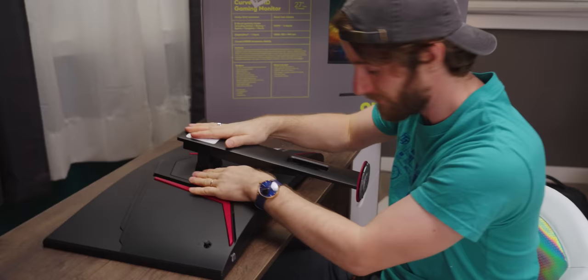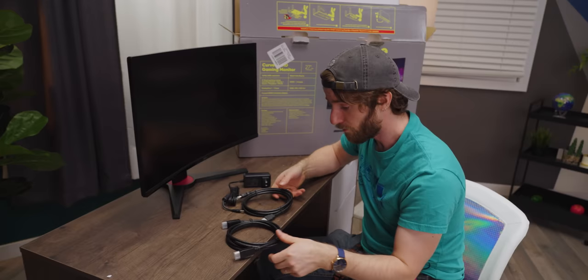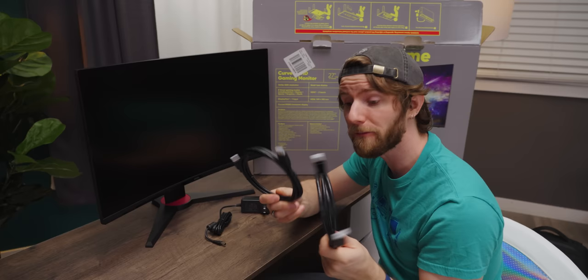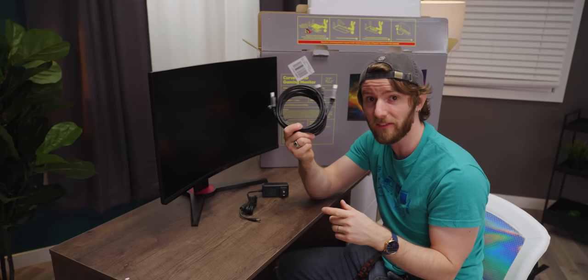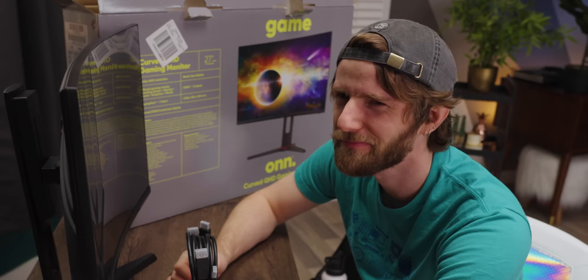Nice quick and easy assembly so far, completely tool-less. It comes with both a DisplayPort and an HDMI cable, which isn't a big deal for a high-end monitor, but for budget monitors where they're trying to save every couple of dollars, it's an unexpected inclusion. I'm saying this is $239.99 US. It's actually $209 US.